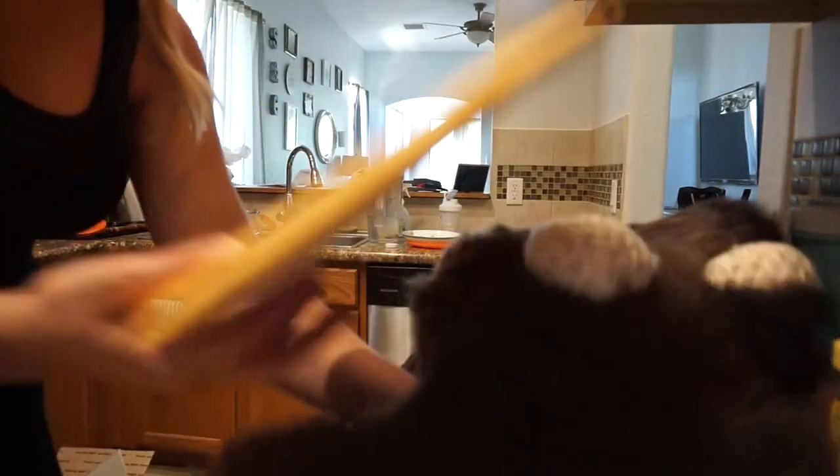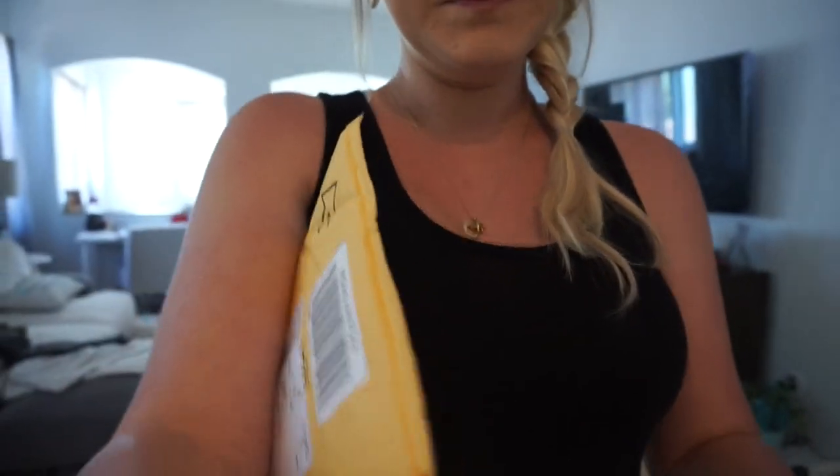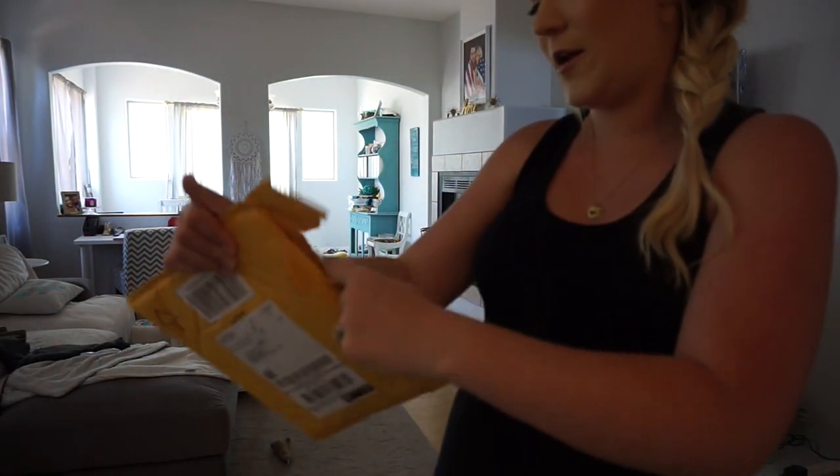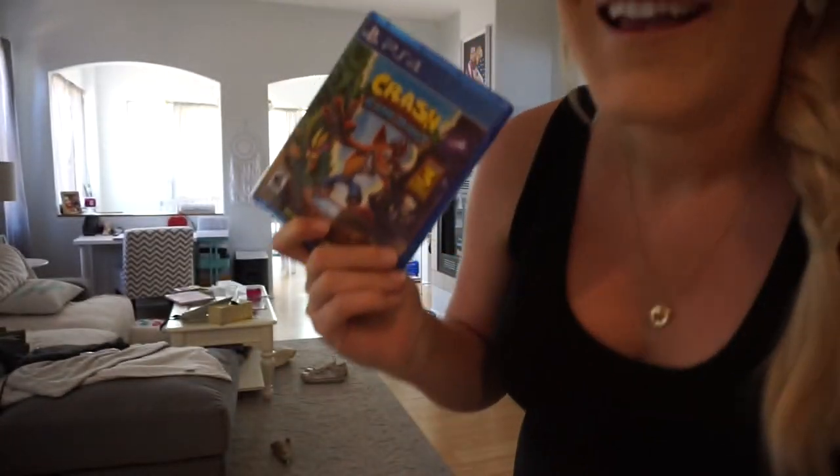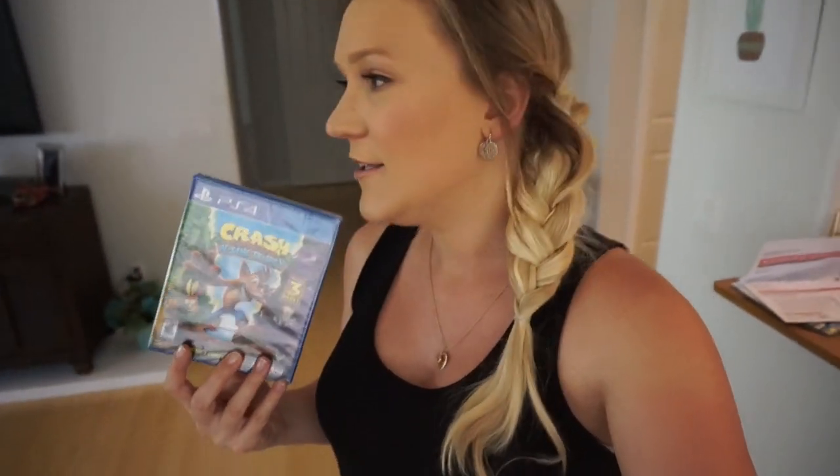Now for the really exciting thing I've been waiting for forever — drum roll please — Crash Bandicoot! I used to play this game when I was a little kid and they came out with a new version of it for PS4. I'm so excited! I pre-ordered it so it would be here today because it came out today.